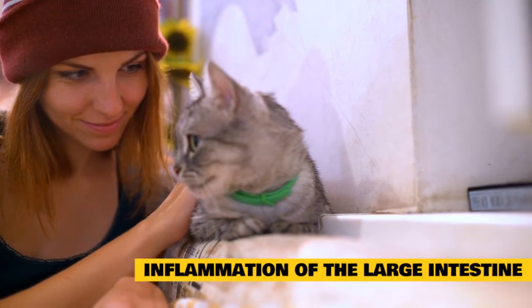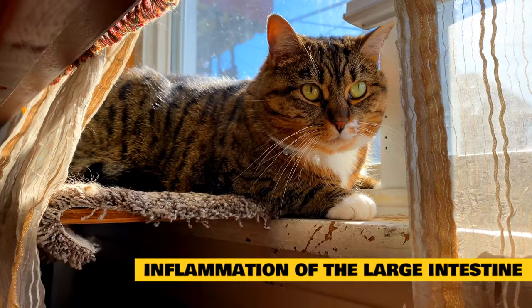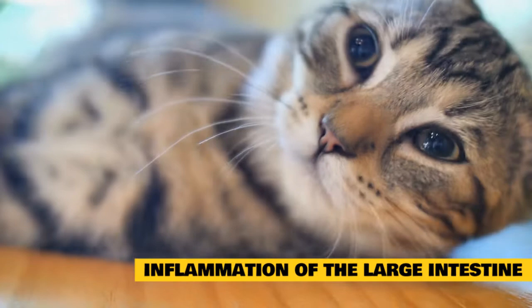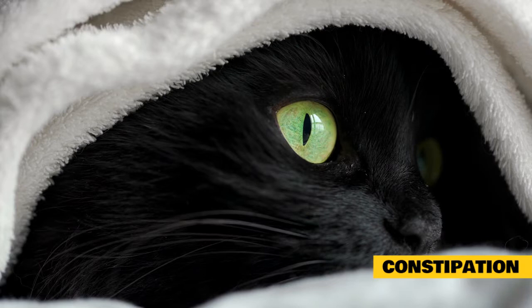Treatment is based on the cause of inflammation. Follow your veterinarian's recommendations for diet; you may be asked to withhold food for 24 to 48 hours to rest the cat's digestive system. Once feeding is resumed, soluble fiber is often added to the diet. Over time, the fiber dose can often be reduced or eliminated. Your veterinarian may also recommend a food with a protein source your cat has not previously eaten, such as mutton, lamb, venison, or rabbit.